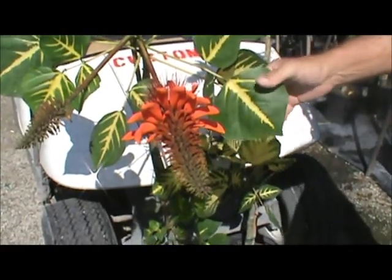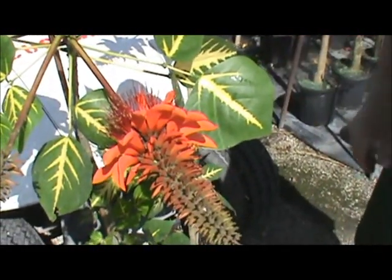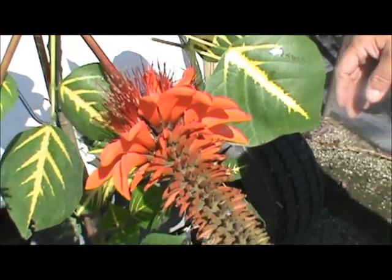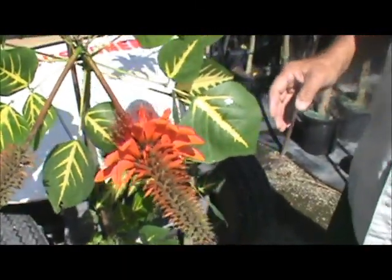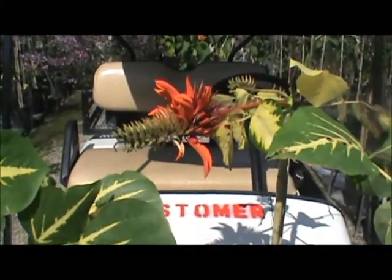We found this — the sunshine tree is the common name. It's Erythrina variegata. And I know we've done a video on this before, but for all our viewers that haven't seen it, we just started going on YouTube as South Florida Plant Pickers.